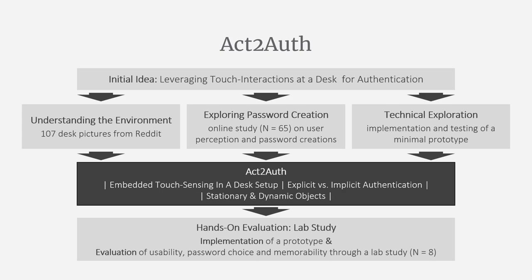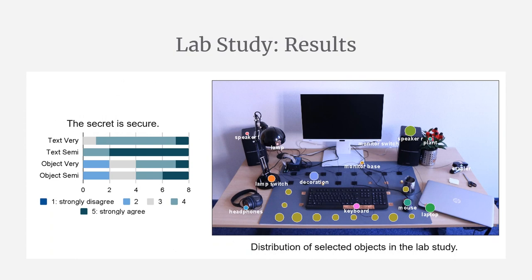This prototype allowed us to explore Act2Auth in a user study and compare it to text-based passwords. Participants of our lab study rated Act2Auth to be usable and secure. They integrated secrets into their interaction routine, created stories around them, and tried to leverage motor memory.